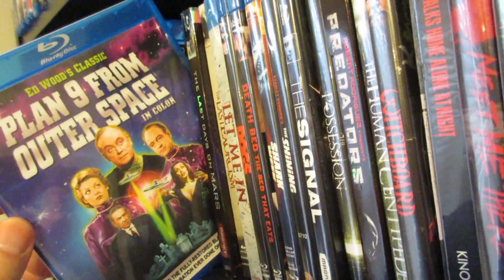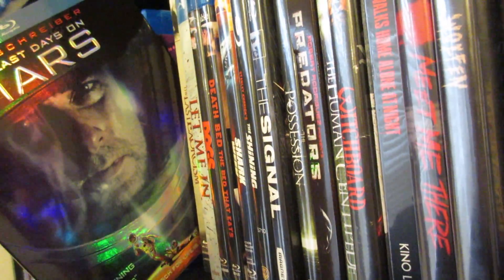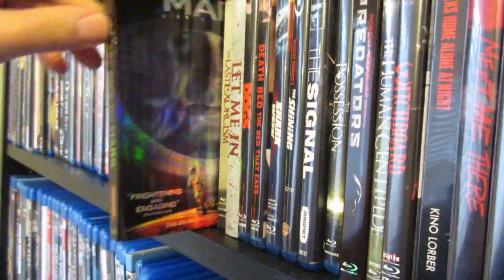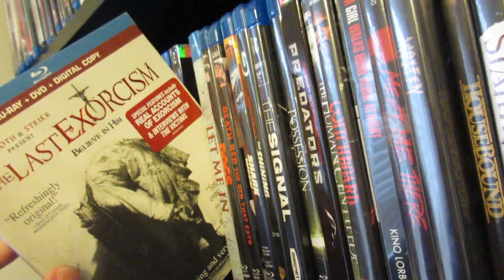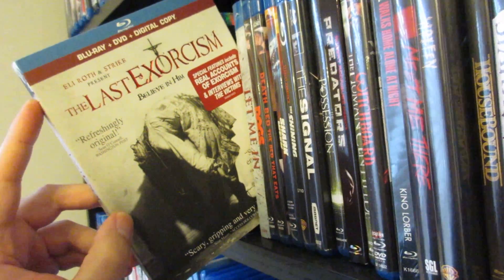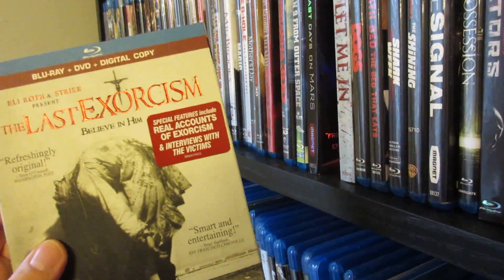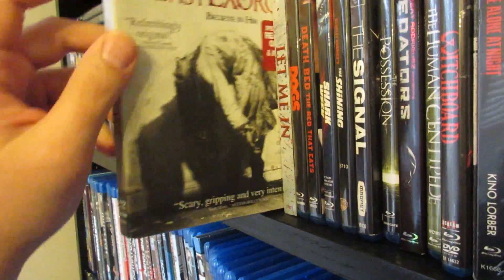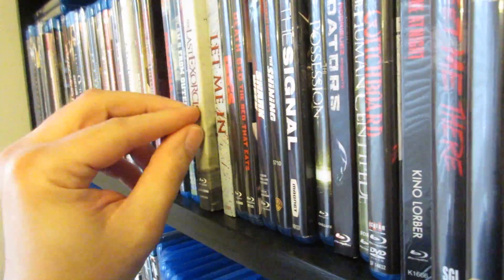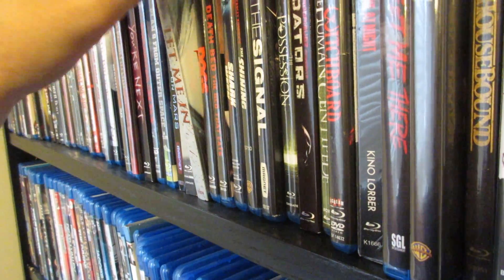Next up is the classic Ed Wood — Plan 9 from Outer Space, in both black and white and color. And Last Days on Mars — a really cool infected sci-fi horror movie with Liev Schreiber. Really enjoyed this one, think it's very underrated. The Last Exorcism — love this movie. I always hear a ton of hate for it, but I think it's excellent. I love the twist at the end — it kind of reminds me of Rosemary's Baby. The lead actress Ashley Bell is phenomenal. I love the concept: found footage trying to disprove an exorcism. The ending really made it for me.